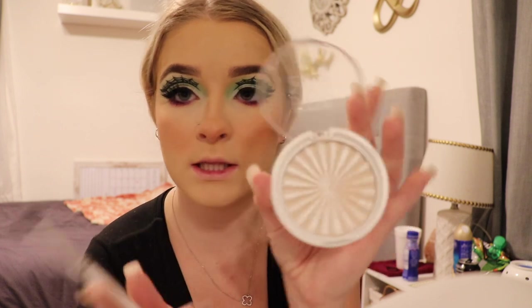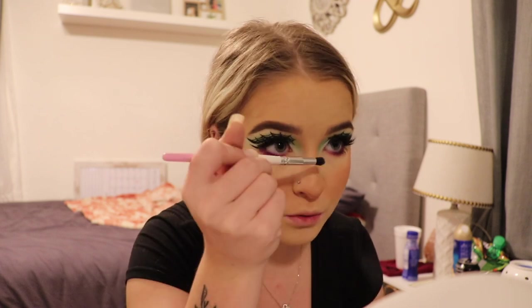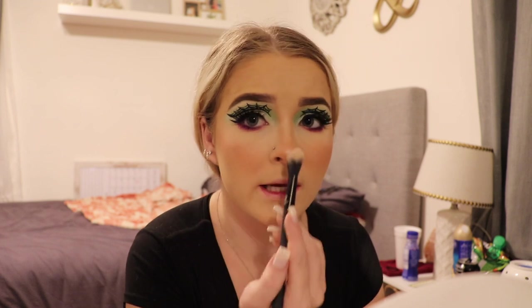For my highlighter I'm going to be using the Ofra x Nikki Tutorials Glazed Donut — it's so so pretty. I'm using a smaller brush to apply it on my nose and a bigger brush to apply it to my cheek. I don't really like super bold highlight — just a natural highlight, unless it's on my nose where I like a little more pop. I don't really use the setting spray method for highlight anymore because it feels too harsh.